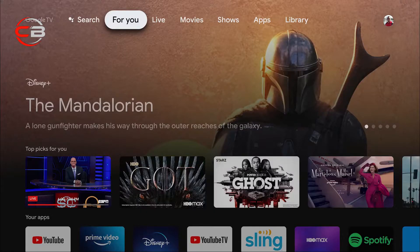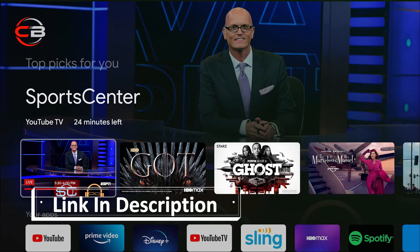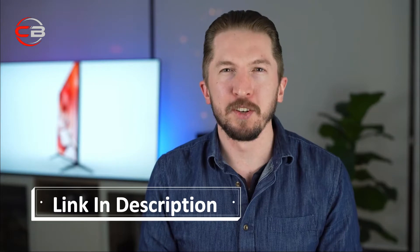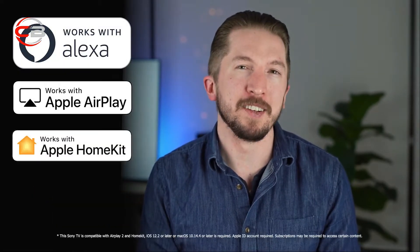On the user experience side, we're now offering Google TV as a brand new smart TV experience. It's a very content-focused approach that makes finding what you want to watch even easier. The X90J also works with Amazon Alexa, Apple AirPlay, and Apple HomeKit as well.